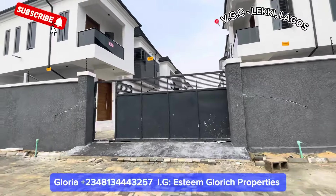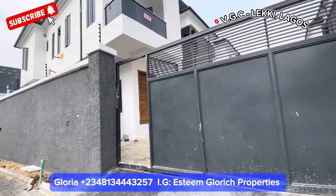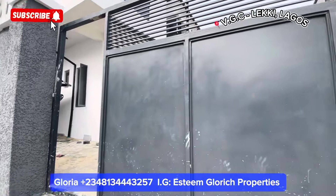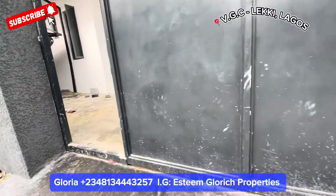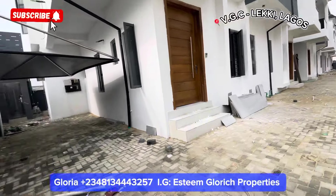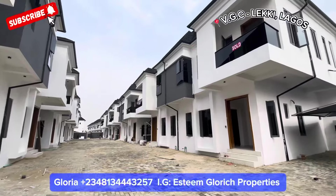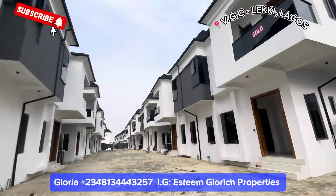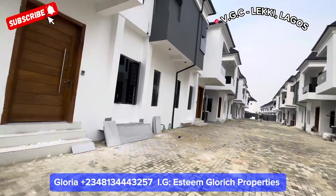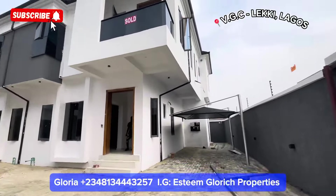Coming in, we have these beautiful gates right here. Like I said, it's a mini estate inside an estate, and it's a serviced estate. We have work still going on right here. We have a few units left — you can see this one is sold out, and this one right here is also sold out. We have a few ones still selling right here in this very great neighborhood.